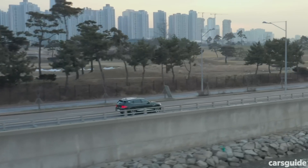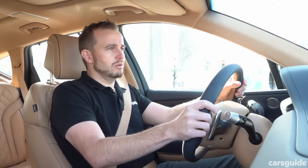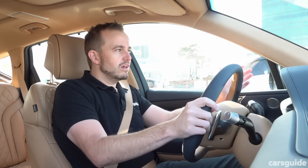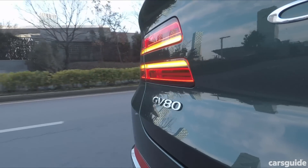The GV80 models we're driving here in Korea are the diesel engine versions, as the petrol ones aren't out yet. We will get the choice of two petrols and this diesel, which is an all-new inline six-cylinder diesel engine with competitive levels of power and torque. It's also competitive when it comes to refinement. If you blindfolded a German executive and put them in the passenger seat, they'd probably think they were in a BMW or an Audi — this engine is so refined, so luxurious and effortless in the way it delivers its power that it could fool even the most convinced person that they have to buy German.